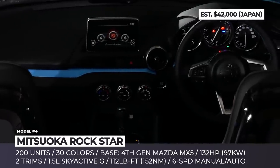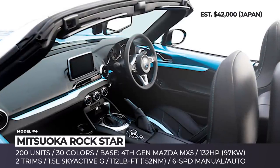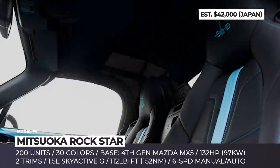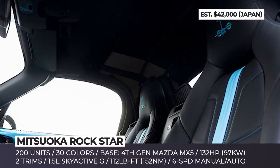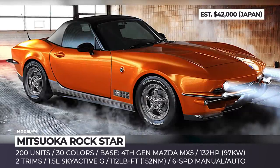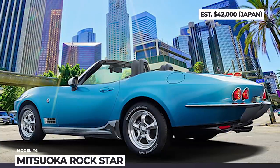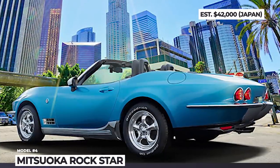The company offers 30 unique colors for the Rockstar, each named after an American city. Mechanically, not much has changed — the 1.5-liter Skyactiv engine from the MX-5 continues to produce 132 horsepower. The same is true for the interior, which greets you with a Mazda infotainment, new leather trim and a few added badges.